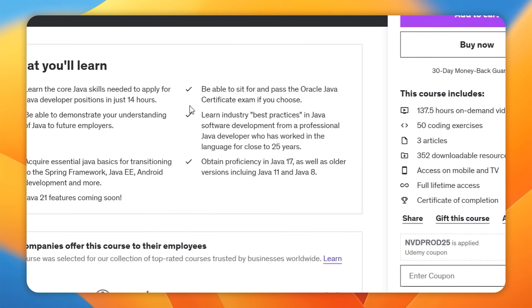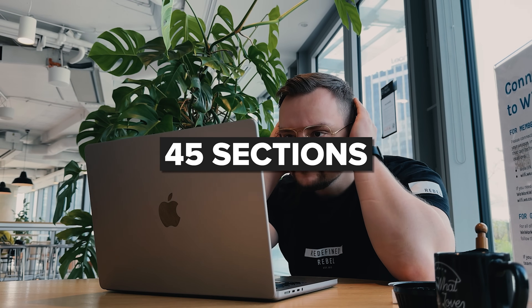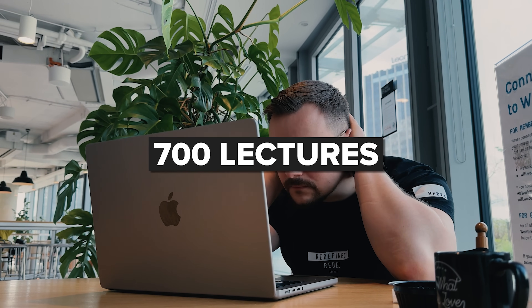As a cherry on top, you will also have the option to take and pass the Oracle Java certificate exam. Java 17 Masterclass is a big comprehensive program, and it will take you quite some time and a lot of work to complete it. There are 45 sections included with over 700 lectures to go through. So if you really want to learn something from scratch to a decent level, this is the way to go.